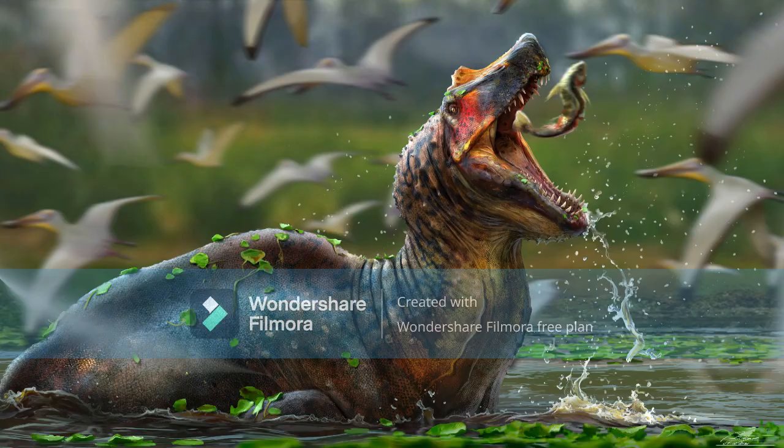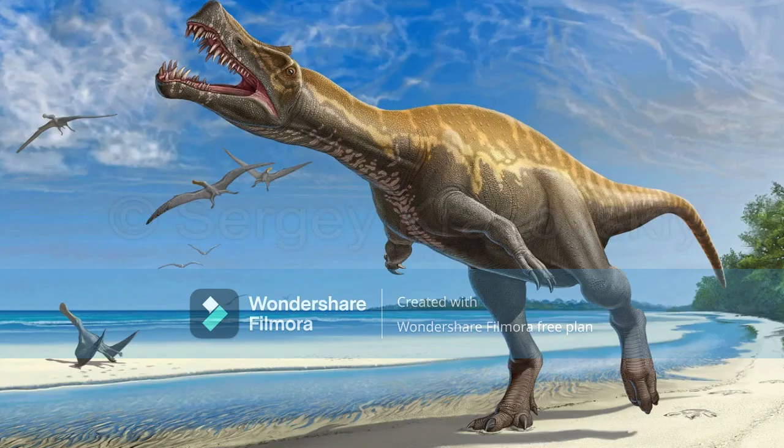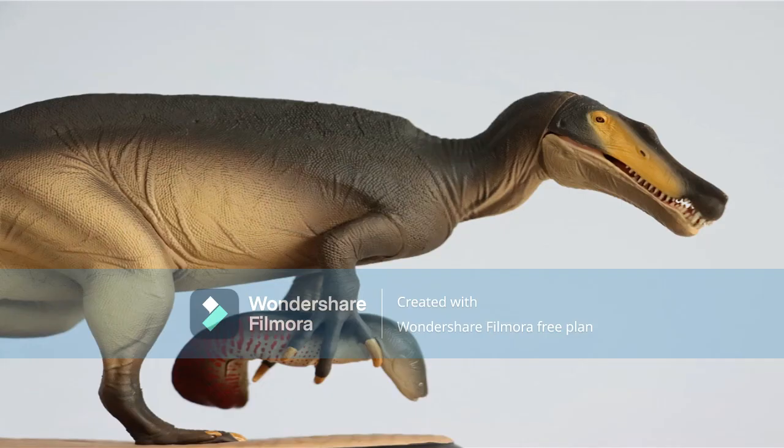Irritator lived in the early Cretaceous period of Brazil 110 million years ago, where it specialized in hunting fish and other underwater prey from the river. Measuring up from 20 to 26 feet in length, Irritator was one of the smallest species of Spinosaurus known. Its long snout lined with serrated sharp teeth was used for snapping and eating its prey. Irritator may have even possessed a sail on its back used for metabolic temperature control, whether the sail was as tall and fin-like as Spinosaurus, or short and spiny like the Suchomimus we mentioned before.